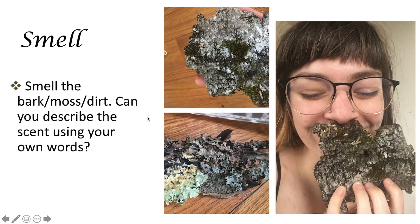We can also smell things. Here are a couple different pieces of bark that I collected, and a picture of me smelling it. It smelled very tasty to me. You should go outside and smell some for yourself.